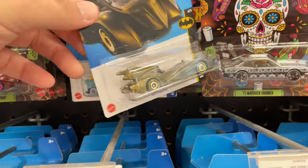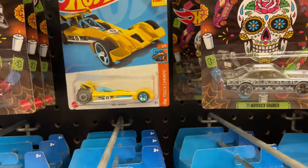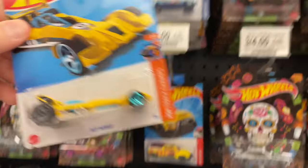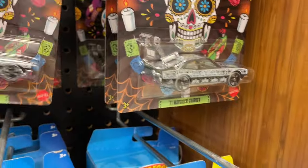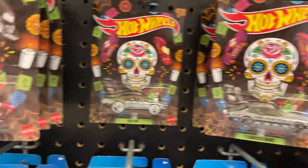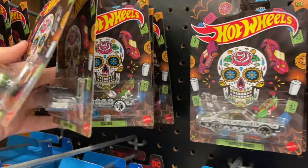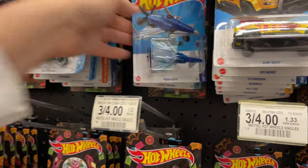A Tune Twin Mill, and down here we have another Batmobile, another Ice Shredder, and another Hot Wire — a lot of Hot Wheels here. Surf Duty, they have a lot of these Sugar Skulls. I'm going to check at home because I think they look a lot like last year's cars, just different cards. There's the Ducati and another Poison Arrow.